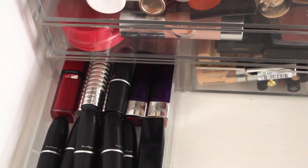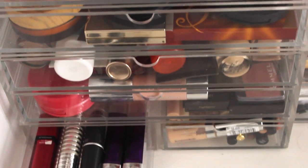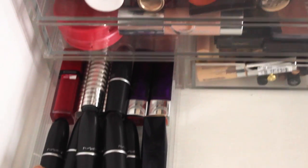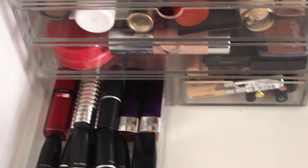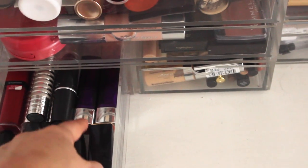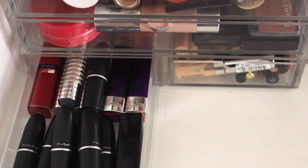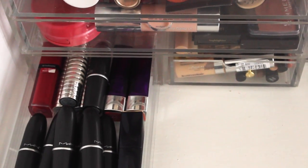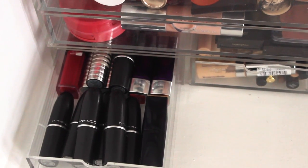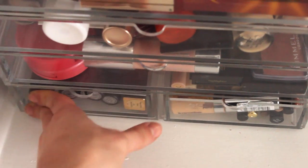The smaller drawers at the bottom are from Muji as well — smaller ones that fit perfectly under the larger drawers. In here I keep lipsticks I can't find a home for in the main lipstick hub: MAC lipsticks, a few Clinique lipsticks, some Rimmel ones, and a recently purchased Bourjois one. My lipsticks are just overflowing at the moment. If you want me to do a MAC lipstick collection video or any kind of collection video, let me know!